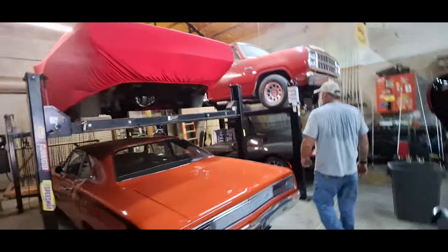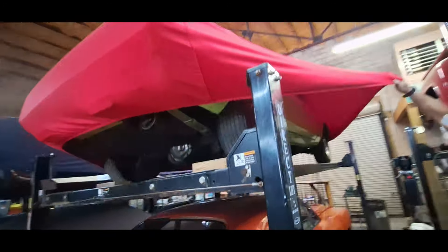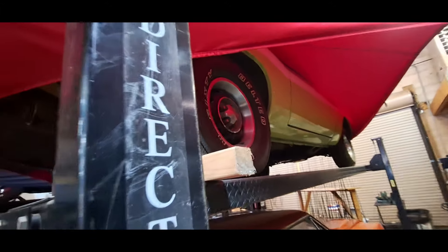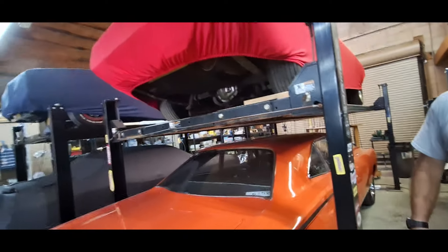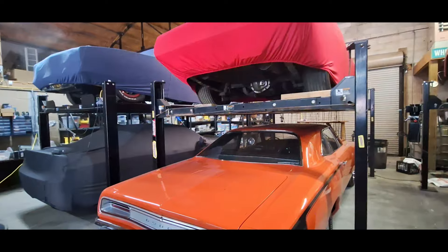This one came out of a collection. It's a Challenger — a 71 or 72. I could tell by the no bumper guards on it. It's a six-pack, four-speed car too. I love the white stripe on it. The guy had a 69 Daytona, a 70 Superbird, a 71 Charger with a factory sunroof, and a 70 Coronet RT.